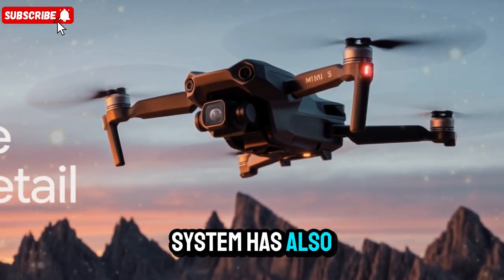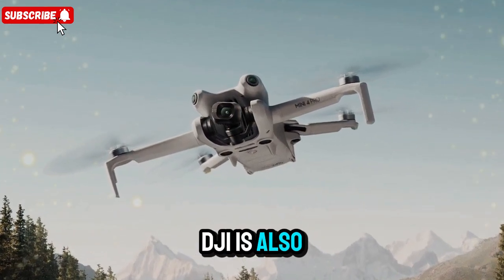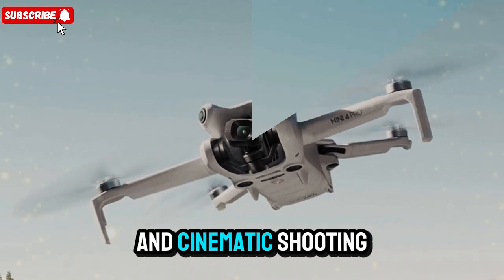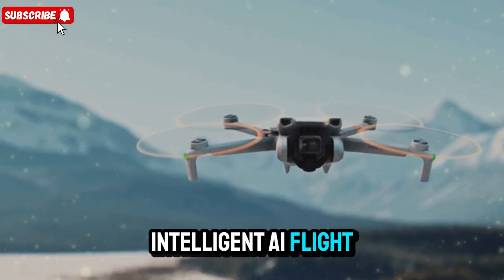The ActiveTrack system has also received an upgrade, offering more reliable subject tracking in complex environments. DJI is also improving waypoint navigation, automated flight paths, and cinematic shooting modes, so you can capture breathtaking footage without manually piloting through every scene.